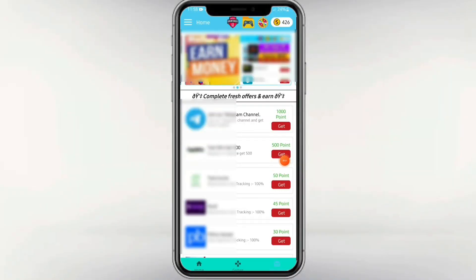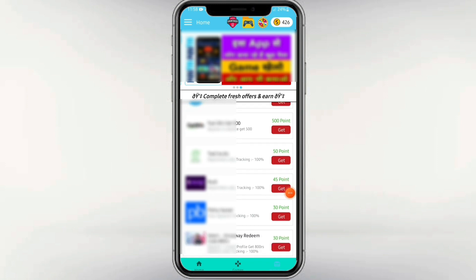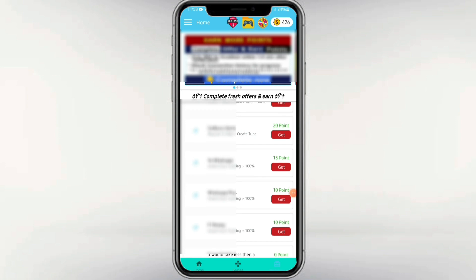Guys, we will give you a link in the description of your application. You can use your application very simply. You can log in and create an account and use your application.